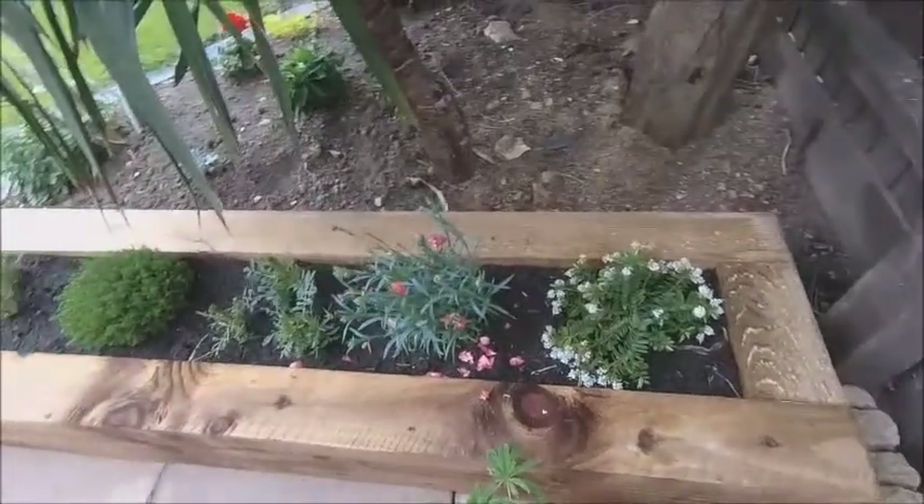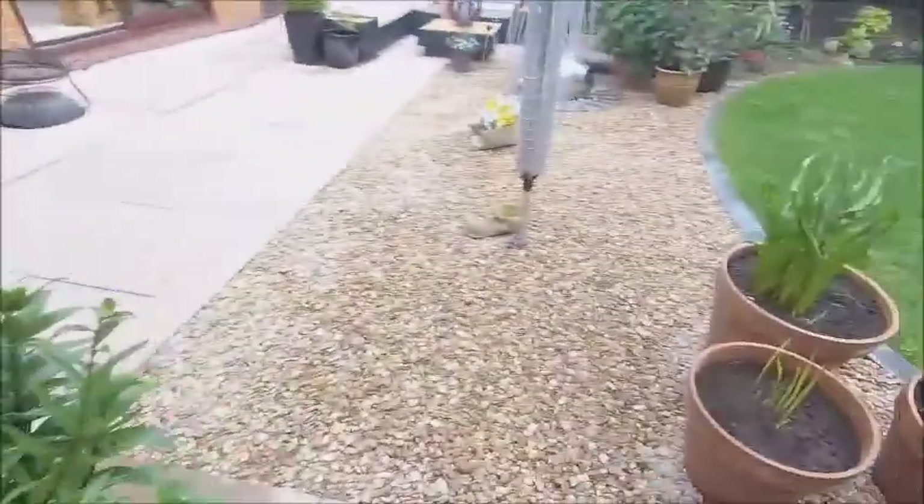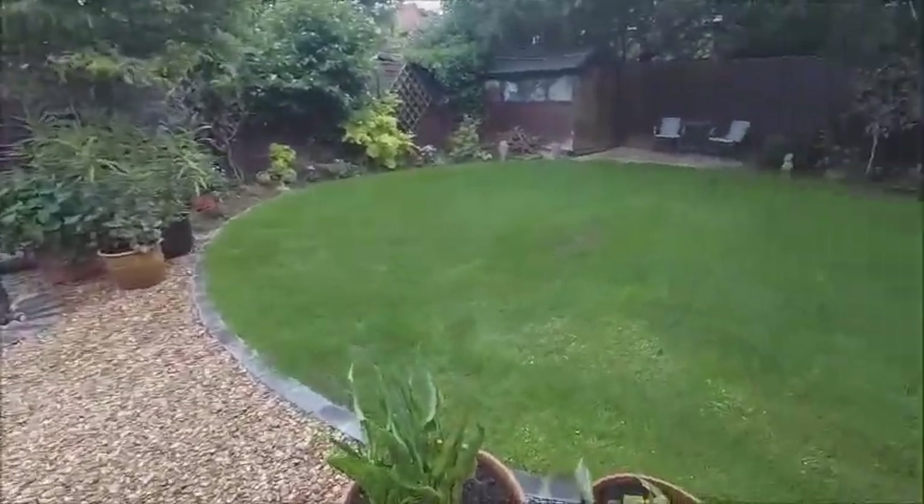I don't know what it is — I don't know if it's cats, I don't know if it's birds. But it is a pain, it really is. Everything else is coming on quite nicely. Yeah, that's the garden.